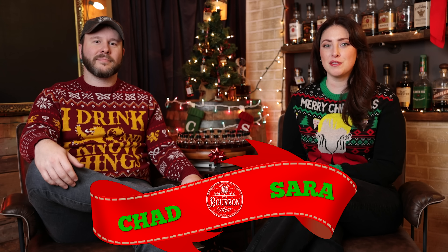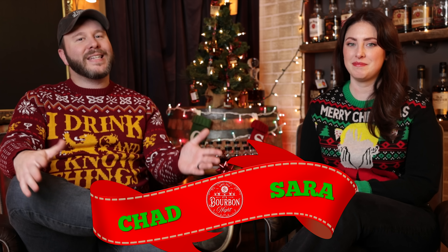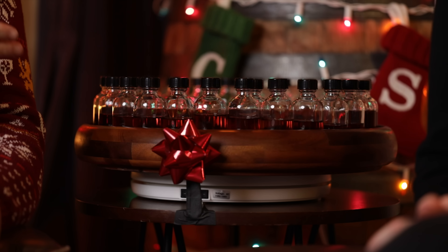Welcome to the 25 most notable bourbons of 2022. We're doing things a little bit different this year because we always like to switch things up and improve upon it. So this year we are doing things blind — we won't know what we're reviewing until the very end.